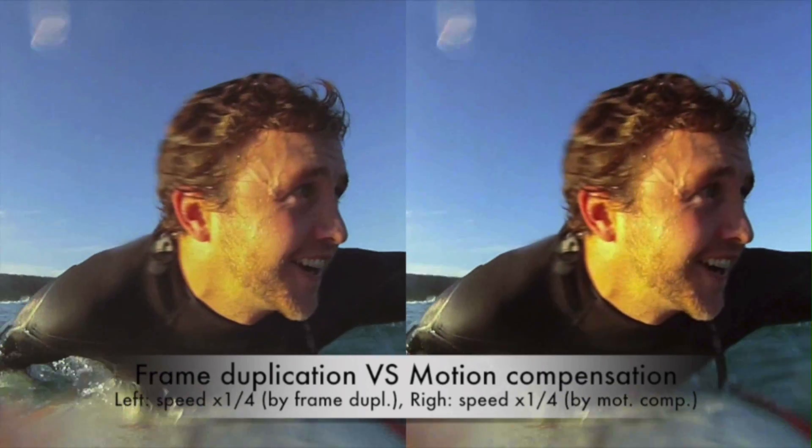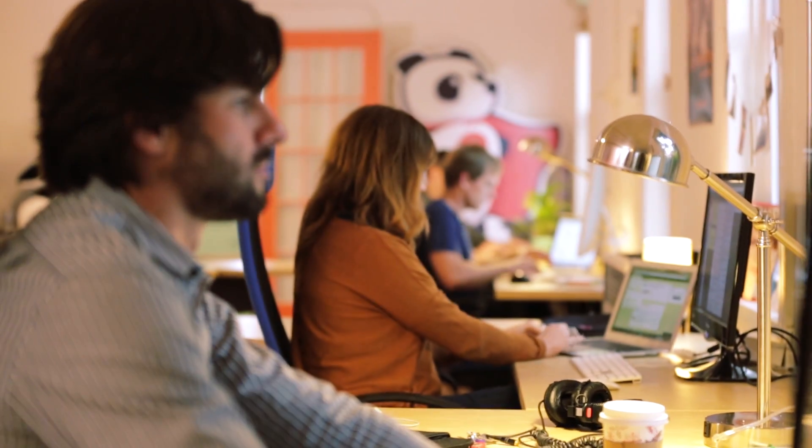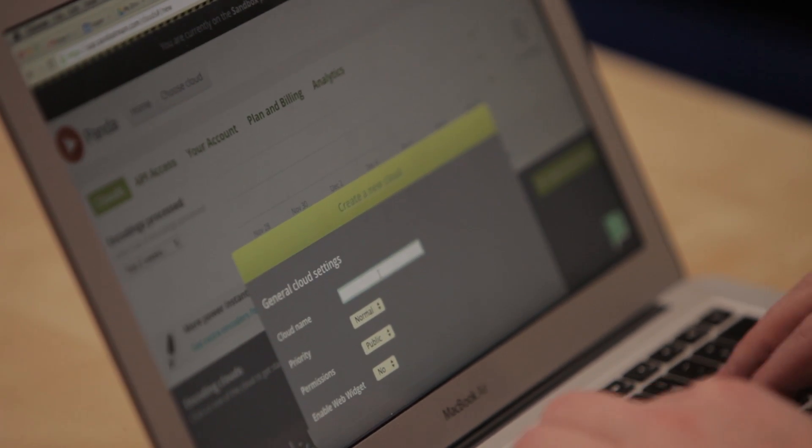When you're encoding into many different formats it's a process intensive or compute intensive set of operations. The quicker we can throughput and process the queue of videos being uploaded by our customers, the better.